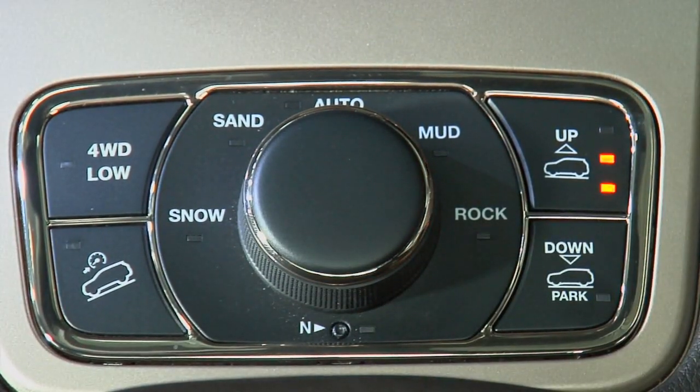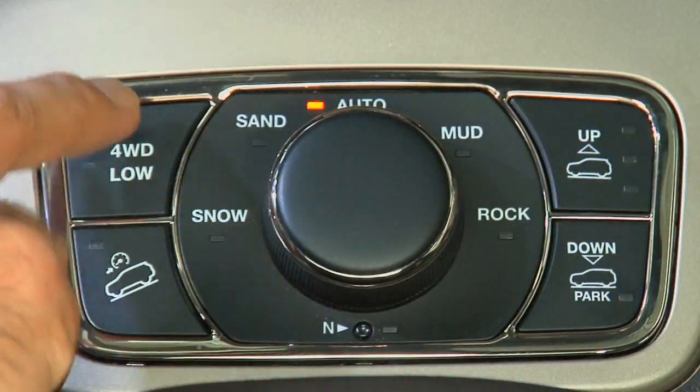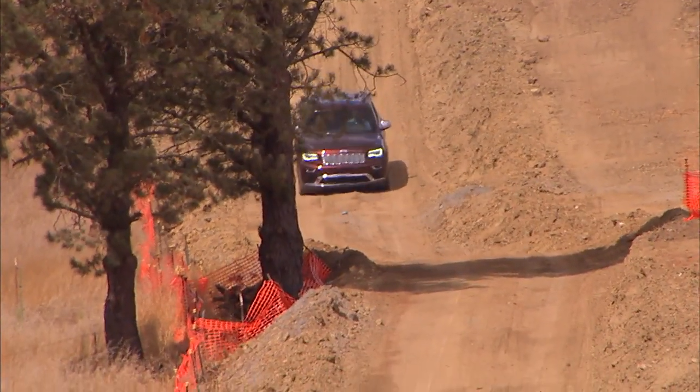Augmenting that, you've got a choice of ride height, and you can lock it down in four-low. So you've got the full complement of real Jeep off-road, terrain-rated capability.